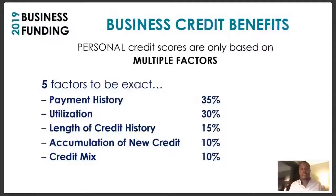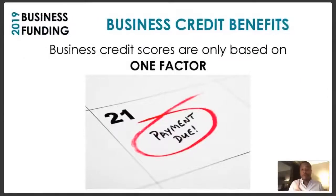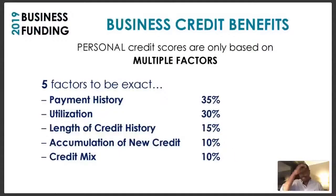Personal credit scores are based on five factors. Business credit scores are based on only one factor — when payments are made. If your payment is made on time, that's what your business credit score is based on. If your payment is made early, that's going to be even better.